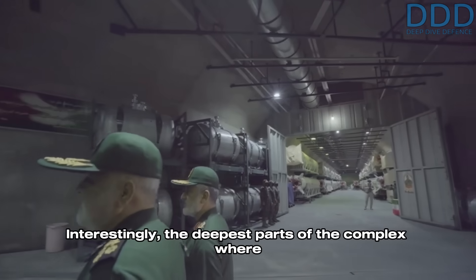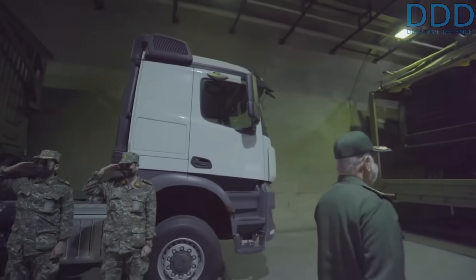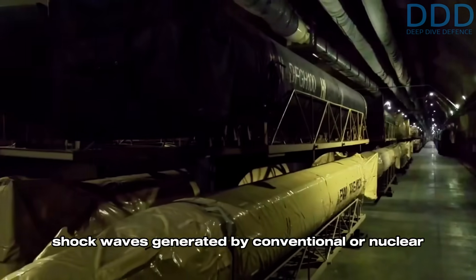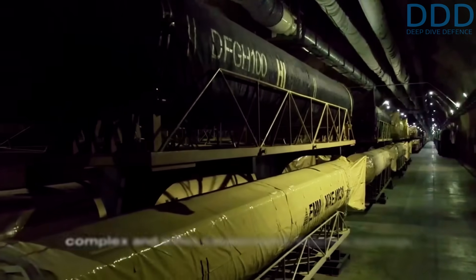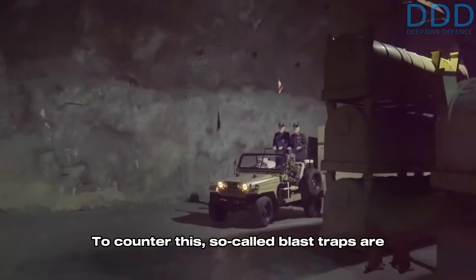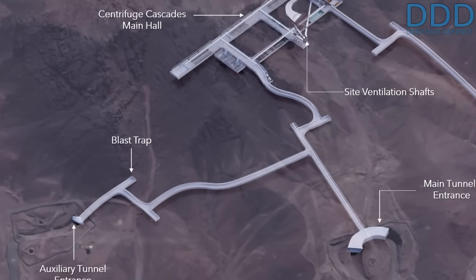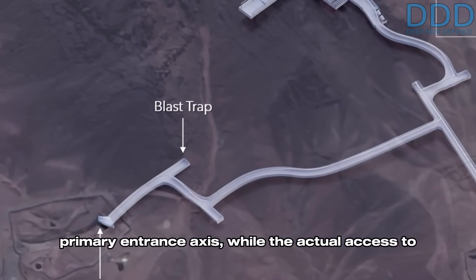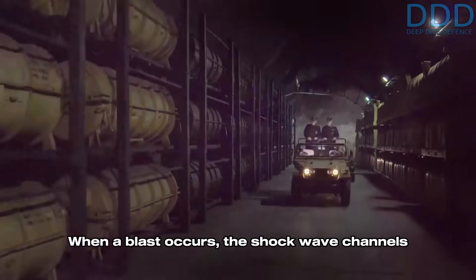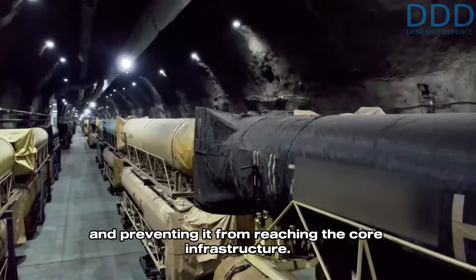Interestingly, the deepest parts of the complex where the missiles are stored don't need the effort of liner construction at all. Another concern involves the potential for shock waves generated by conventional or nuclear bunker buster strikes on entrances to propagate into the complex and inflict catastrophic internal damage. To counter this, so-called blast traps are integrated into the design — dead-end tunnels aligned with the primary entrance axis, while the actual access to the complex is constructed perpendicular to this path. When a blast occurs, the shockwave channels into the dead-end tunnel, dissipating energy harmlessly.